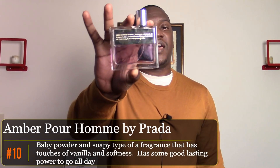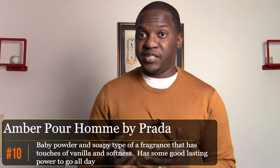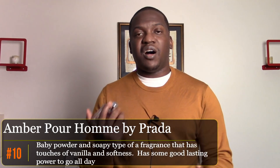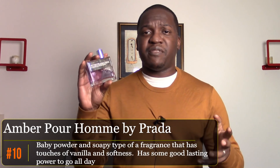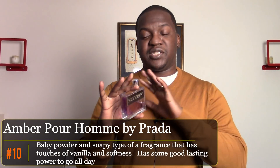The 10th fragrance is one I generally use around the office. I've been wearing it in the cold weather more and it's been doing really well, so I'm going to keep wearing it in winter — and that is Prada's Amber Boron. It's a fantastic fragrance that does really well in the office. It has a soft smell with almost a baby powder-ish feel to it. Smells really good, feel really confident with it.